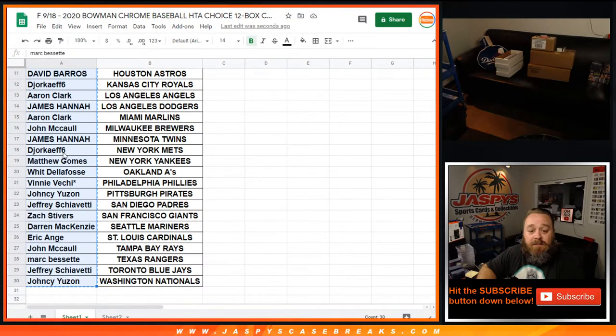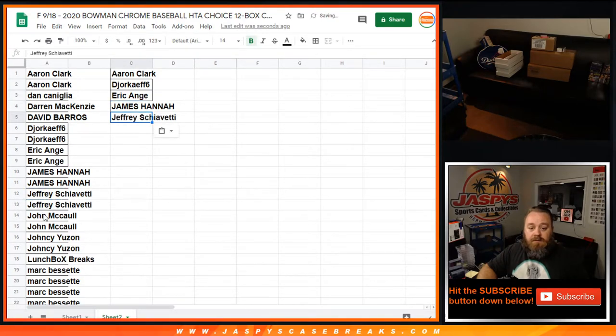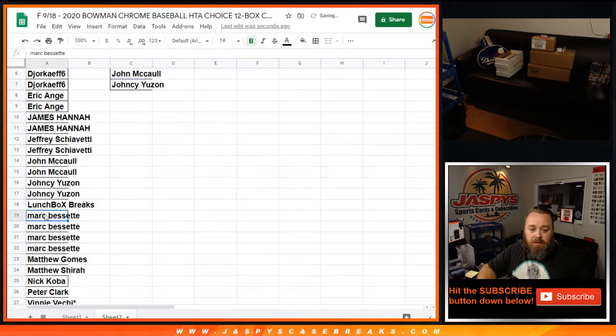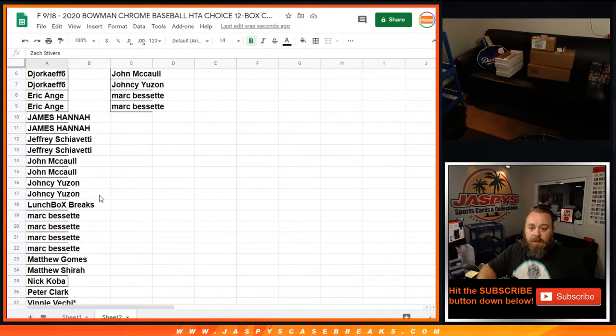I've taken the list of customers from the break, copied it over here, and put it alphabetically. Aaron Clark with two spots gets one entry. Dvorak with two spots gets one entry. Eric Ainge, two spots gets you one. James Hanna, two spots, get you one. Jeffrey, two spots, get you one. John McCall. Yancey. Mark with four spots will get you two. And Zach, two spots will get you one.